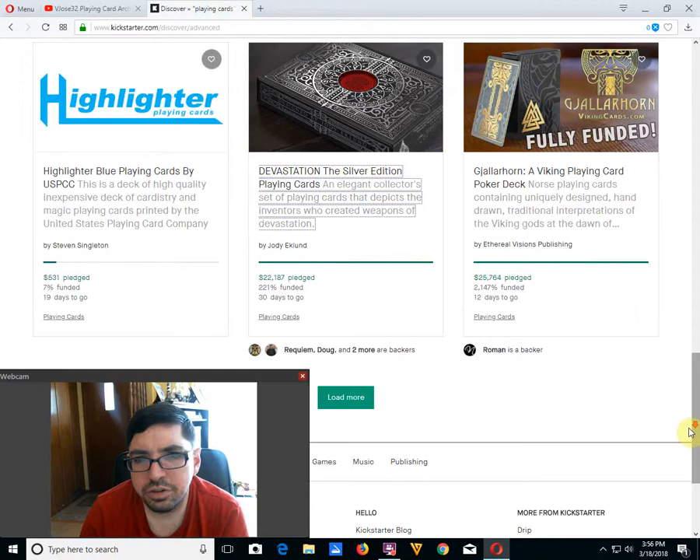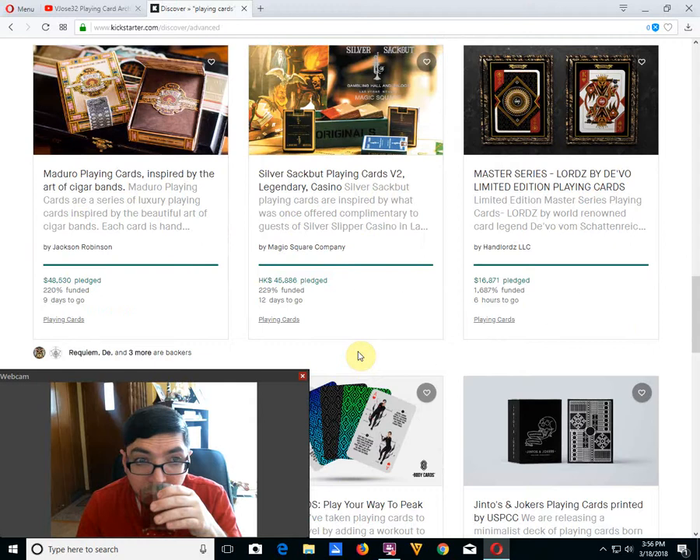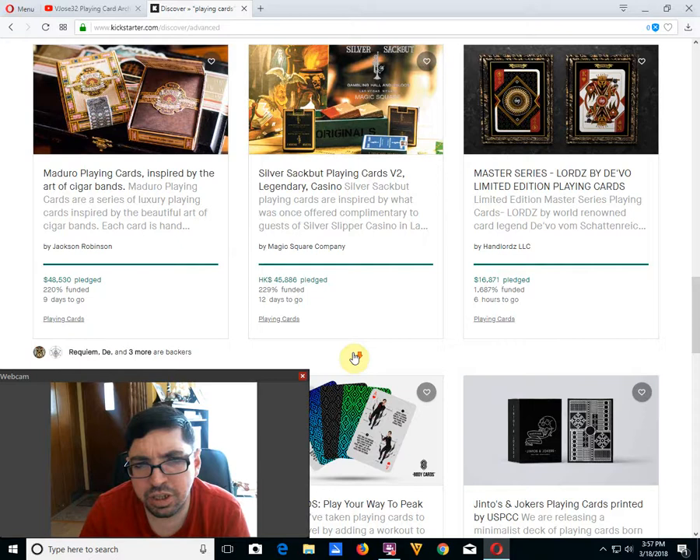Moving on. The Collarhorn Viking Planecrawler deck by Ethereal Visions Publishing is funded — very well-funded, 12 days to go. I don't know how many different variations they have of that deck now, but there's quite a few color options. Madera Point Cards from Jackson Robinson is well-funded, 9 days to go. Silver Sack But Point Cards, second edition from Magic Square Company, is also well-funded, 12 days to go. The Lord's Debt by DeVoe is funded, 6 hours to go — that one's not bad, it's one that I'll look at later on.